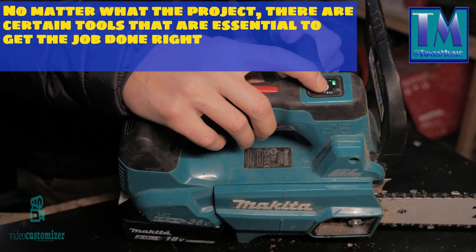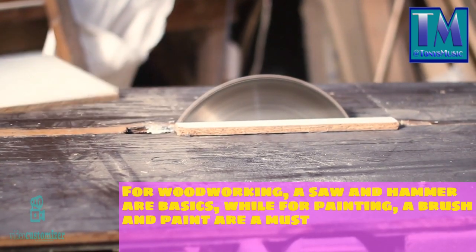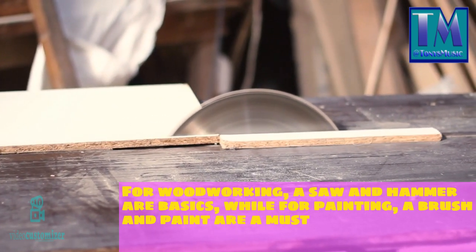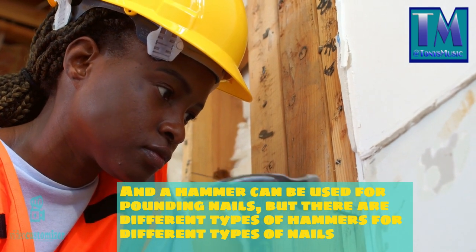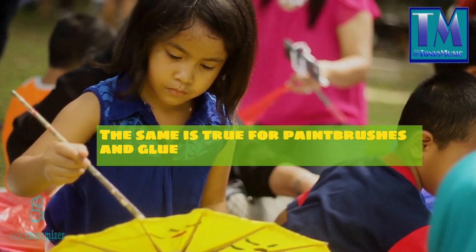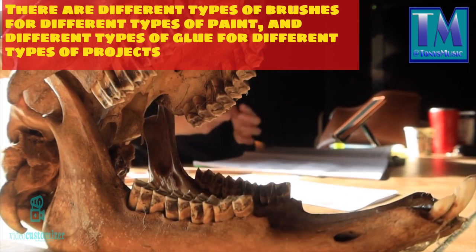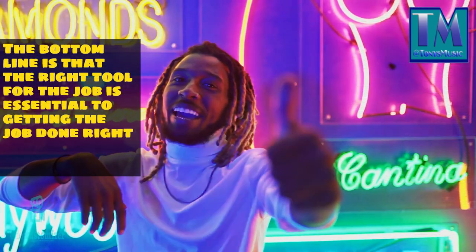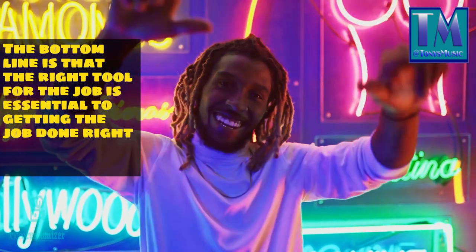No matter what the project, there are certain tools that are essential to get the job done right. For woodworking, a saw and hammer are basics, while for painting, a brush and paint are a must. A hammer can be used for pounding nails, but there are different types of hammers for different types of nails. The same is true for paintbrushes and glue — there are different types of brushes for different types of paint, and different types of glue for different types of projects. The bottom line is that the right tool for the job is essential to getting the job done right.